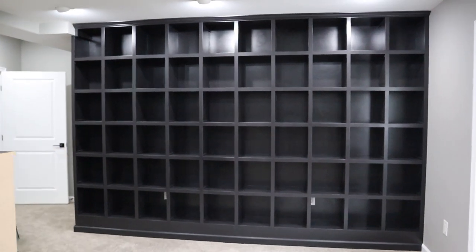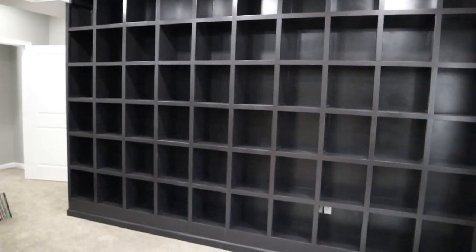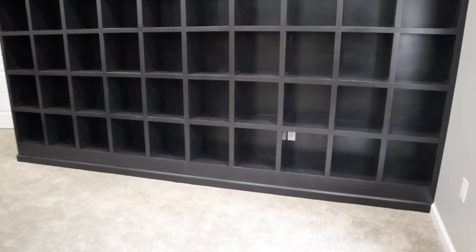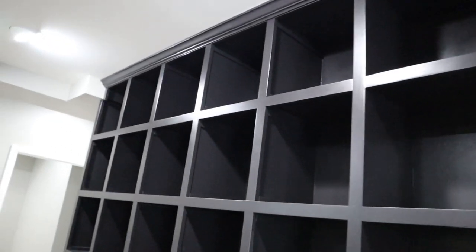How many records can we fit on this? I don't know, but that's going to be exciting. Solid, built into the wall — shout out to our contractor Terry, he did a fantastic job. He even put the molding on the bottom and also on the top. Pretty exciting guys, this has been a project we've been working on.